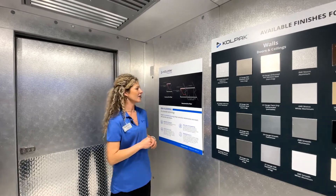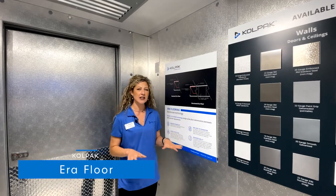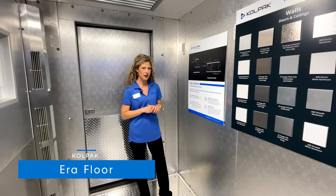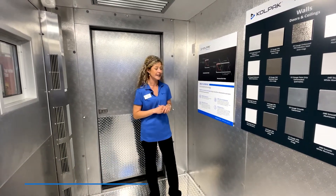Hey everybody, it's Carrie here at NRA. We're going to take a look at our Aero floor. This is our standard floor. It's the highest rated floor in the industry — a thousand pounds per square foot. Anywhere else, all you'll get is six to seven hundred pounds per square foot.